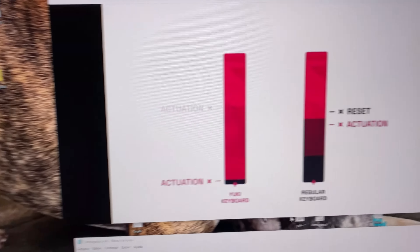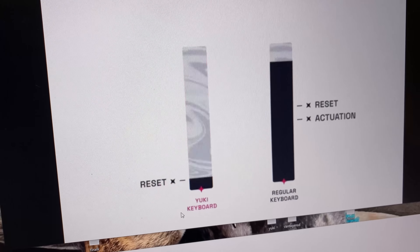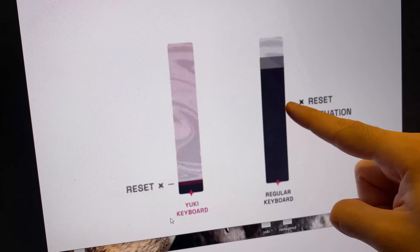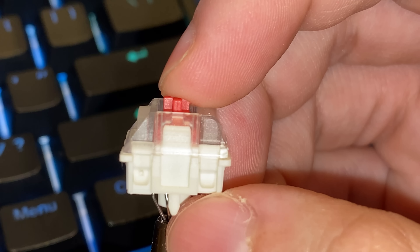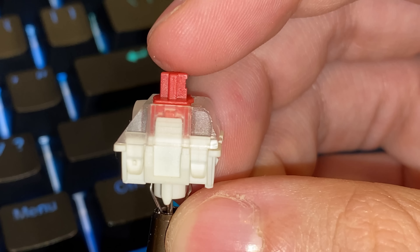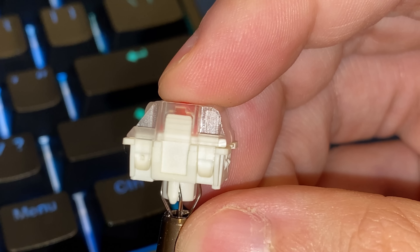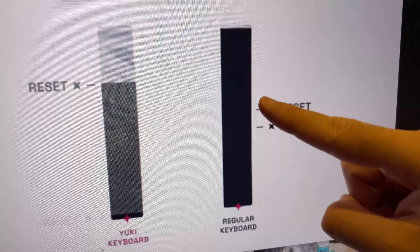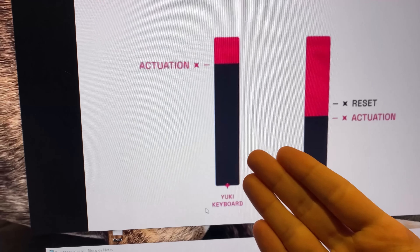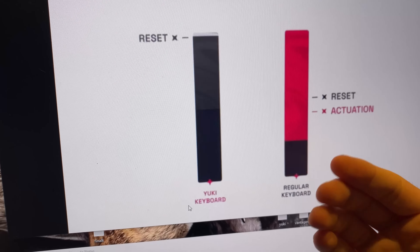O que é o Rapid Trigger para quem não sabe? Tem até esse gráfico que vai ajudar a entender. De um lado é um teclado normal, do outro com a função Rapid Trigger. Como funciona em um teclado mecânico normal: quando você aperta o switch, ele vai descer até um certo ponto, e quando chega nesse ponto, é dado o comando. Então, no switch normal, eu tenho que apertar um certo tanto para dar o comando, e quando eu soltar, ele vai subir, e o comando de desativamento só é dado quando ele sobe até um certo ponto. Então existe uma distância entre ser acionado e uma distância também para ser desativado.